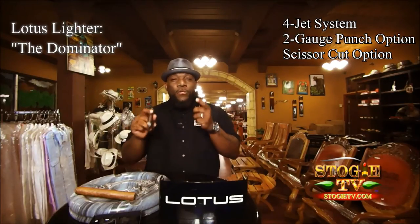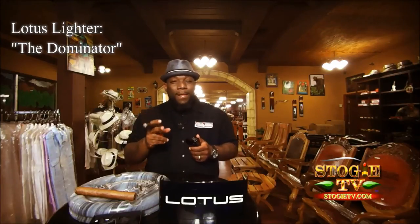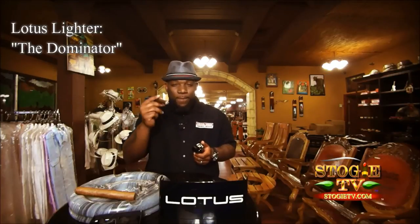So the next time you go to your local retailer, make sure you tell them you want the Dominator by Lotus and let them know that Kennedy from Stogie TV sent you. Grab your Lotus lighters, grab your cigars, let's smoke!